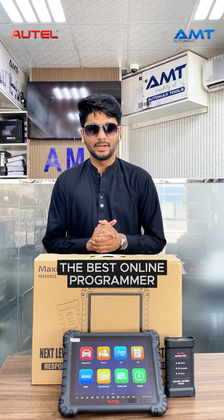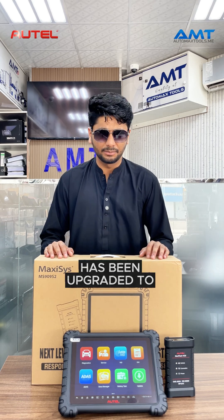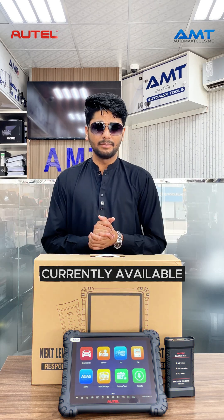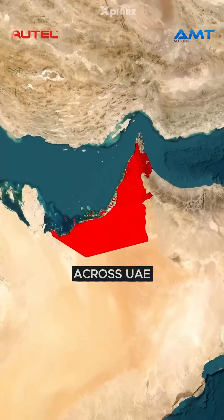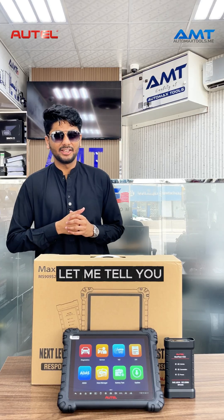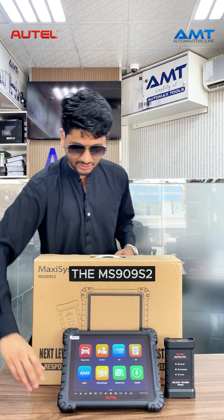The best online programmer MS909 has been upgraded to MS909 S2, currently available in all our showrooms across UAE and ready to ship. Let me tell you what is new with the MS909 S2.